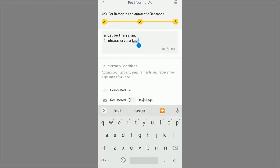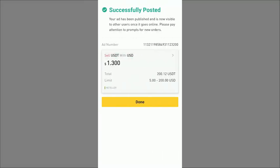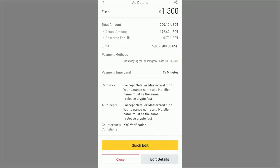I set my status to online, then click 'Post.' The 200 USDT is immediately frozen in my P2P wallet — I can't use it for anything else until the ad is complete. The ad is successfully posted: fixed price of 1.3 USD per USDT, minimum 5 USD, maximum 200 USD, accepting Mastercard Neteller funds, Binance fee of 0.70 USDT deducted, leaving 199.42 USDT available.